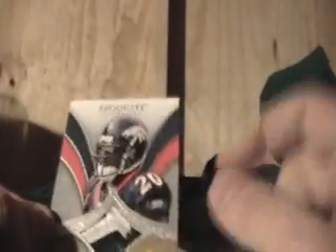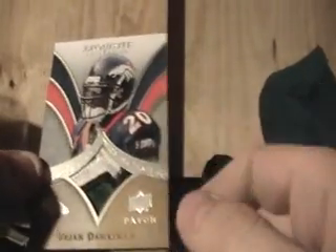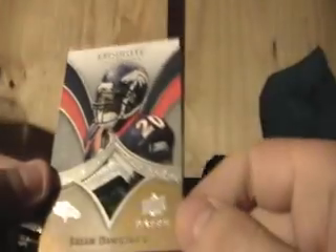The last card of the break is Brian Dawkins. This is pretty funny — it has 75 in a Broncos jersey there, but it's an Eagles patch. Wow. Alright, that's all I got. At least I got one decent hit. Deuces.